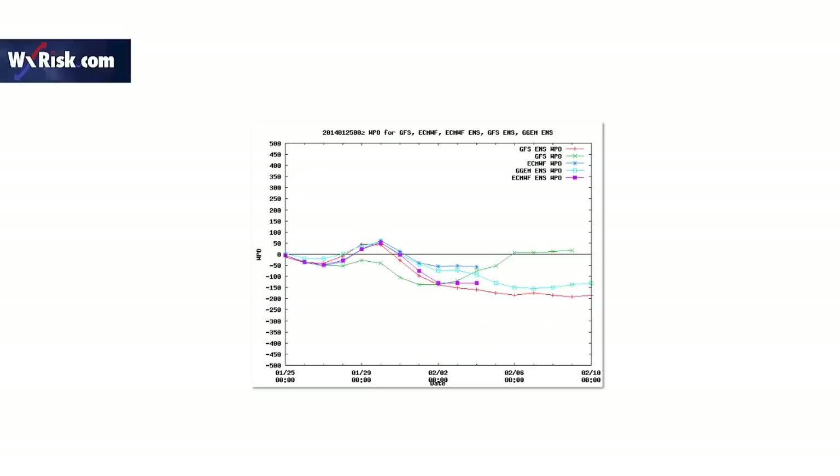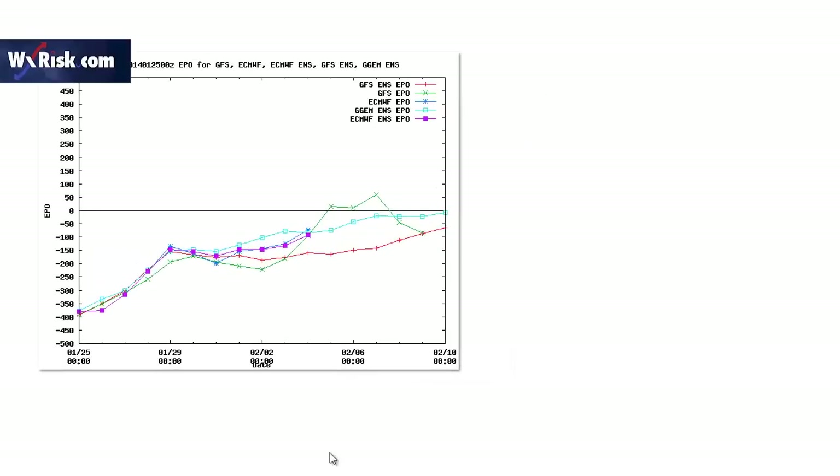And then the EPO, which is the opposite of the PNA, is negative and goes towards neutral, almost positive. So this is all an indication that the patterns are reversing and flipping, and we're beginning to see that change take place.